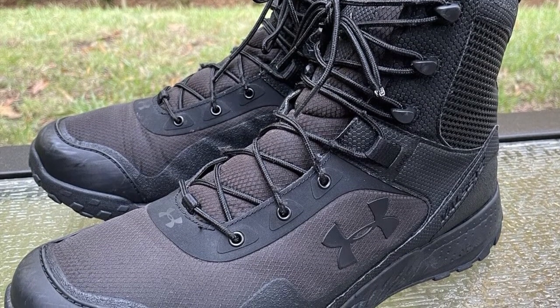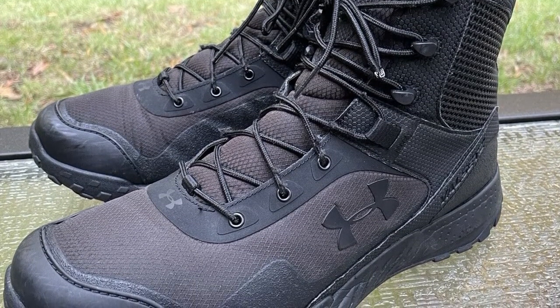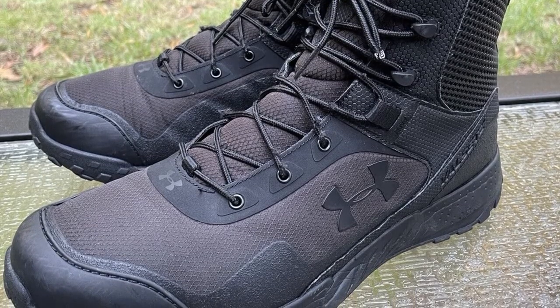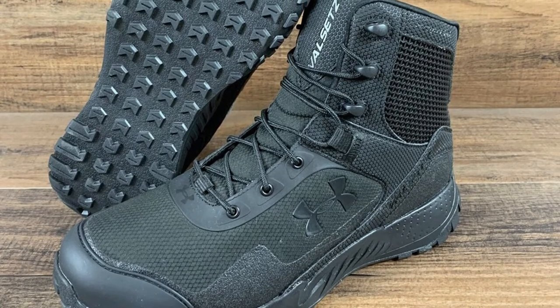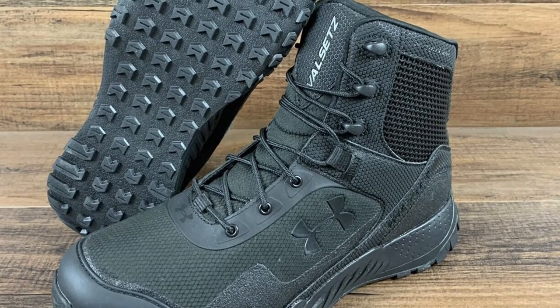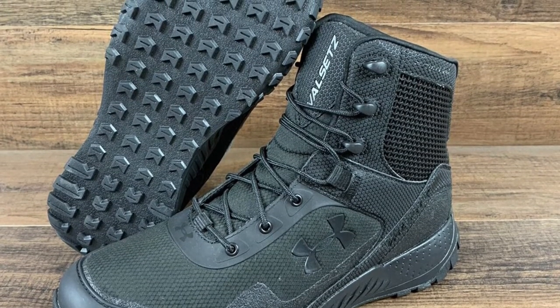Even though one of the main features of these Under Armour Speed Freak Bozeman lace-up hunting boots is comfort, they do a really great job in terms of protection compared to most of their competitors. With a waterproof and breathable lining, your feet are guaranteed to be kept dry in the worst of weather conditions.